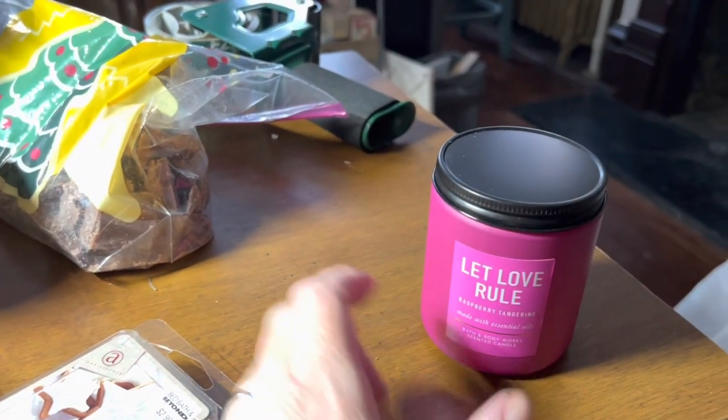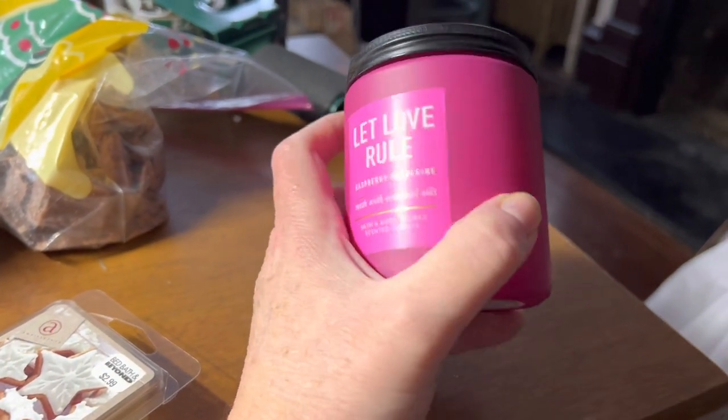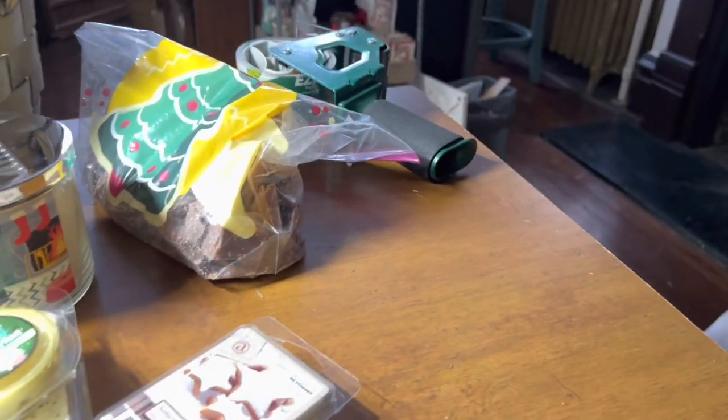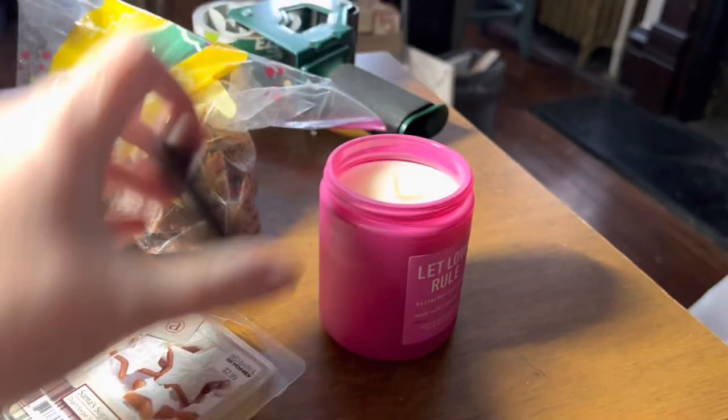I have a single wick in the Let Love Roll room and it is raspberry tangerine. I wonder if they named this after Lenny Kravitz's song — that's a good song. I'm opening it up to see what it smells like. I don't have you on my tripod, I'm just holding the camera.